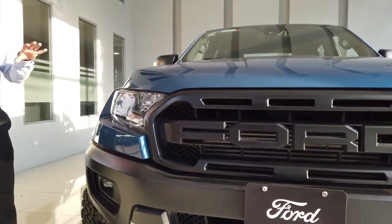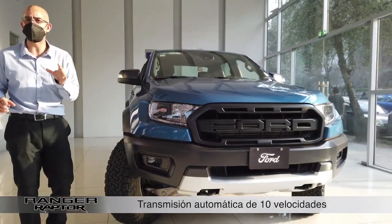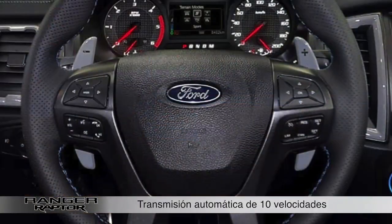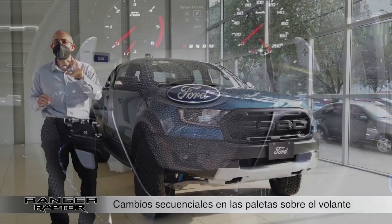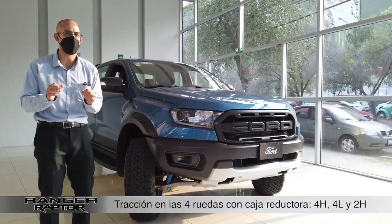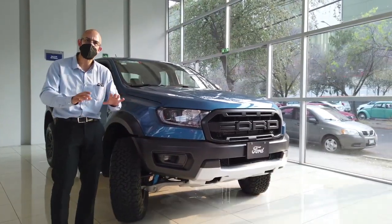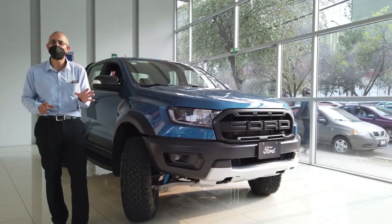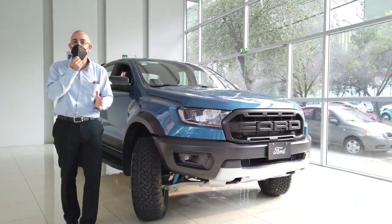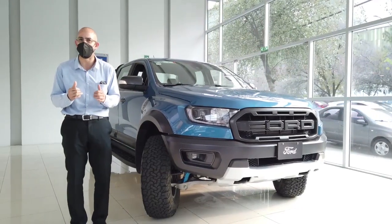Este motor está acoplado a una transmisión automática de 10 velocidades con cambios secuenciales en las paletas sobre el volante. Y a esto vamos a agregar que es un vehículo con tracción en las cuatro ruedas con caja reductora. Tienes 4 High, 4 Low y 2 High: 2 High cuando estás en el asfalto, 4 High para terracería ligera, y 4 Low cuando llegas a las condiciones más extremas de todo terreno.